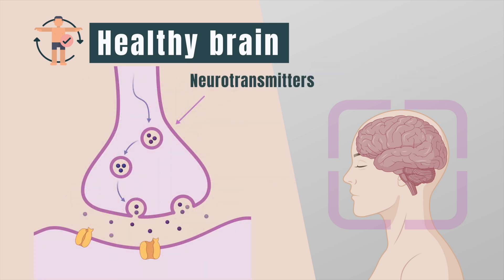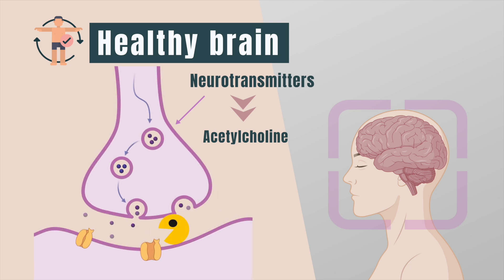Neurons communicate with each other by passing special chemical messages called neurotransmitters back and forth. One of those neurotransmitters is acetylcholine. It is this communication that allows our brain to think, learn, and remember things. To regulate this process, you have an enzyme that constantly breaks down acetylcholine. Think of this enzyme as Pac-Man, and all of the acetylcholines as little dots that he eats — some are being eaten, and some are communicating. It's all about finding that perfect balance.